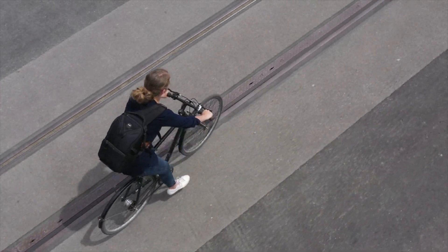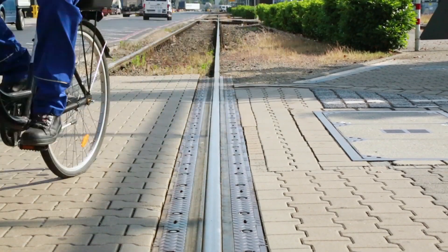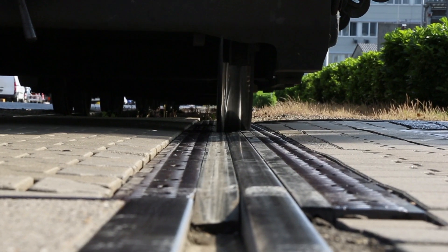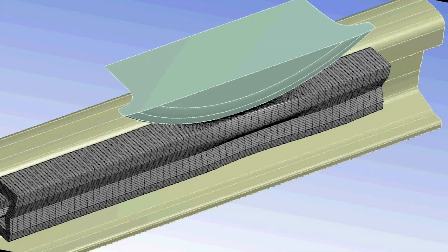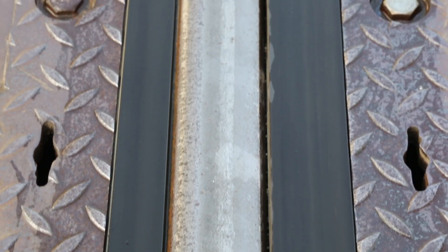For cyclists, there is no danger of getting stuck within the track grooves anymore. Through application of the profile, a closed surface without grooves or gaps occurs. There are no disadvantages for the tram — its weight pushes the patented elastomer profile smoothly into the groove. The material of the profile is so resilient that it returns to its former position and closes the groove after the tram has passed.